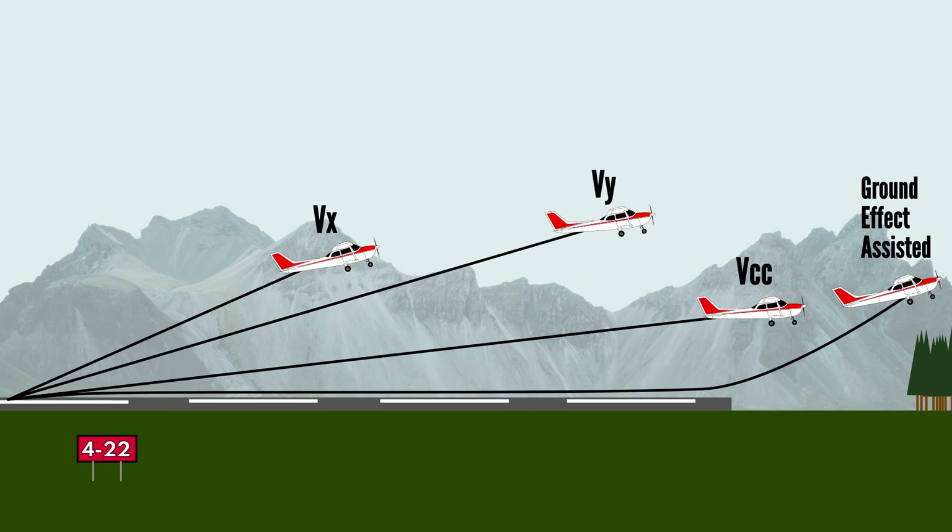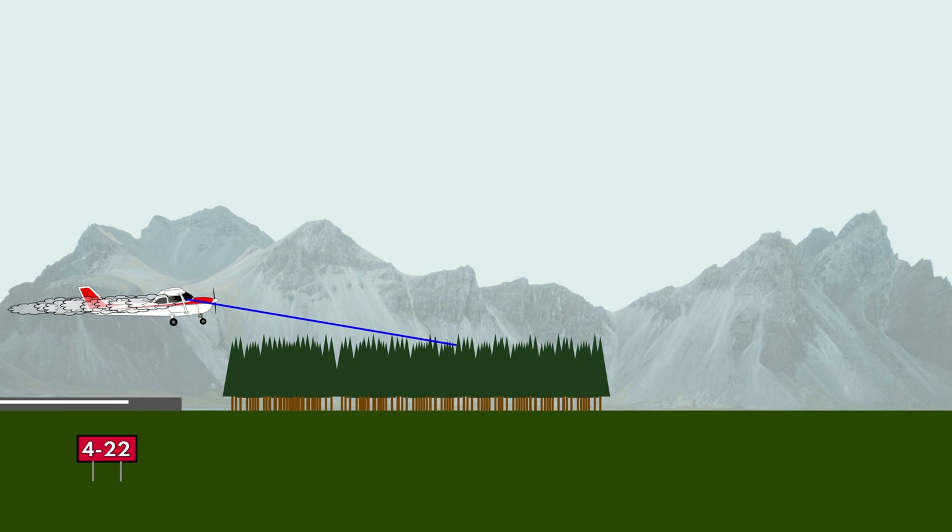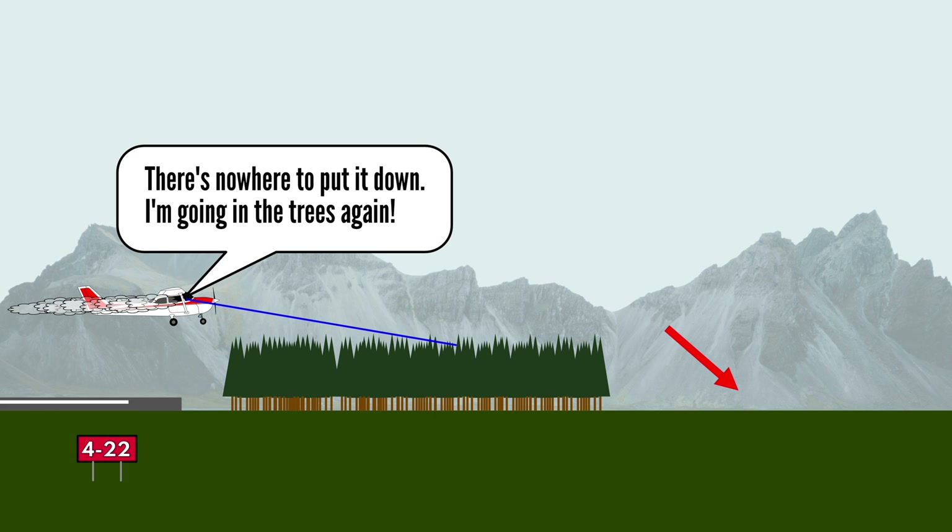So is the ground effect assisted climb the safest climb in the event of engine failure? I would say the answer is a big, definite: it depends. While it would undoubtedly result in the highest amount of total energy at the time of engine failure compared to Vy and Vcc, it would often result in the least amount of potential energy, depending on when during the takeoff the engine fails. An engine failure at low level would mean little visibility and potentially the pilot might not even see a great emergency landing site. So there really is no best climb speed, as it depends on factors like airfield elevation, airfield surrounding terrain, how powerful the airplane's engine is, and how heavily loaded the airplane is. But knowing the advantages and risks of each climb speed, an informed decision can at least be made.